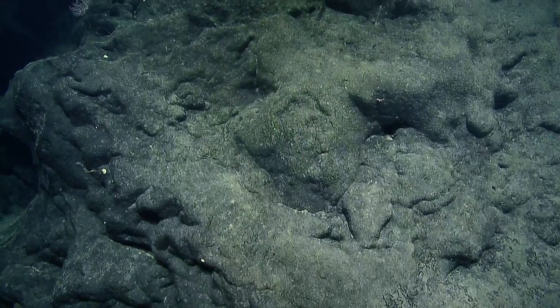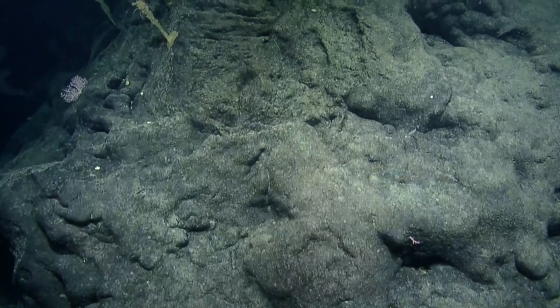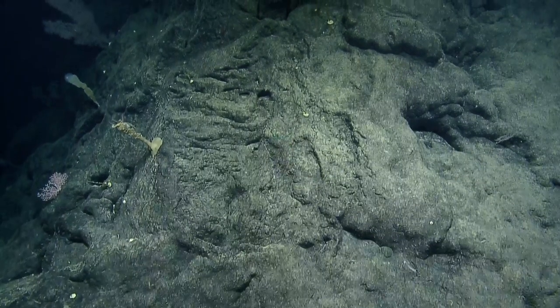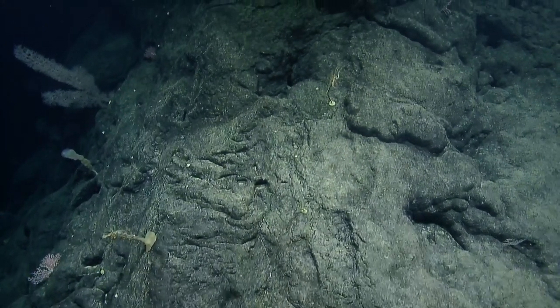One cool thing: when this dive is over and the vehicles are back on deck, you can continue watching what's going on in the wet lab via our wet lab cam, and see some of that sample prep.